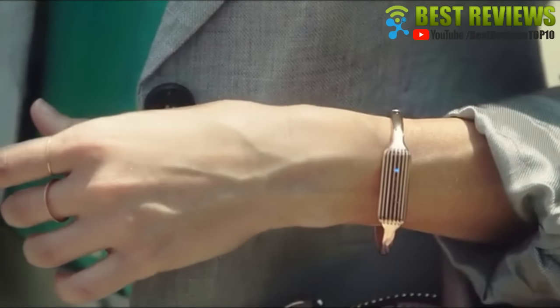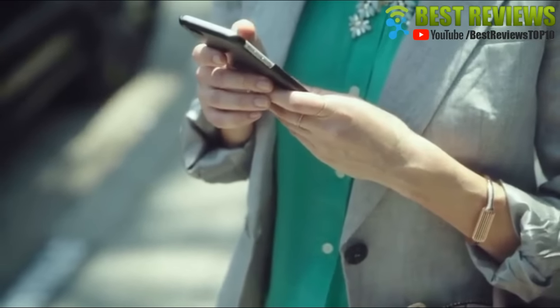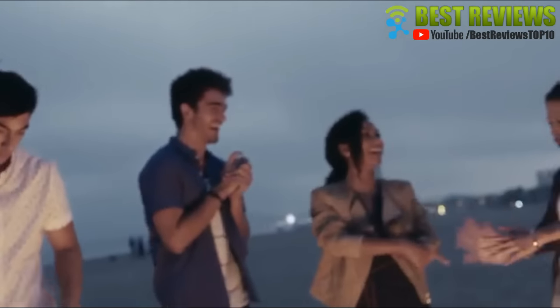Using colored lights and vibration patterns, Flex 2 notifies you when you're getting calls or texts when your phone's nearby. And when you need a nudge to stay active, you'll get a reminder to move that encourages you to get going and hit your goals.